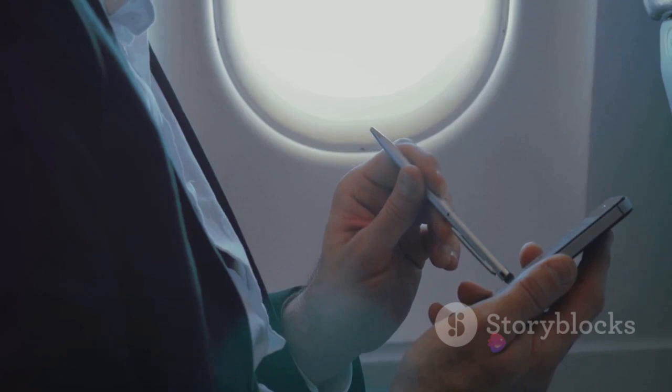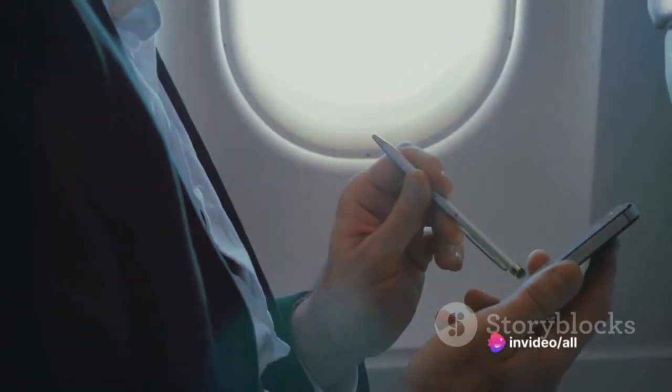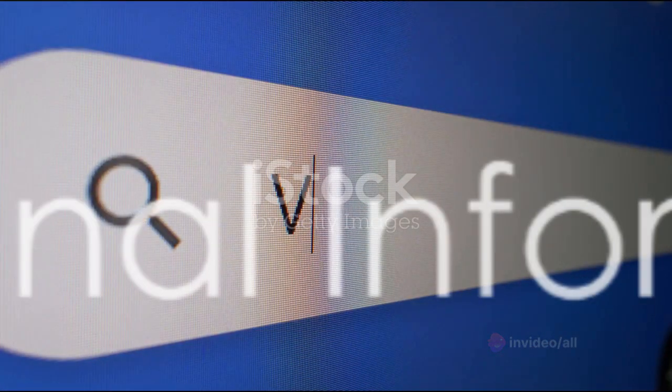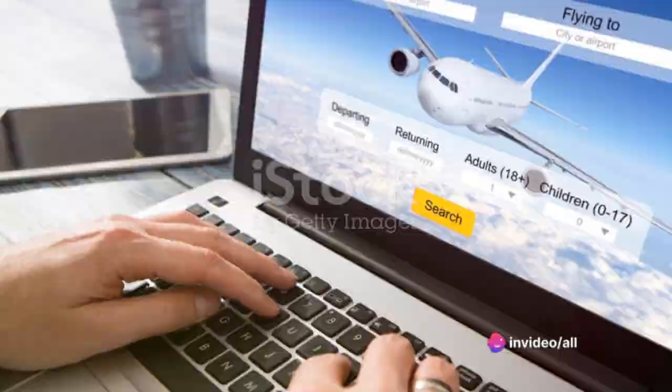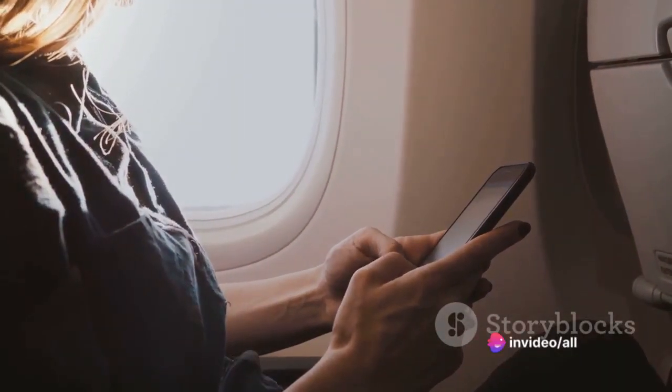Knowledge is power. So the next time you're hunting for that perfect flight deal, keep these tricks in mind and turn the tables on these crafty flight aggregators. And by the way, if you're wondering about VPNs, we have a link to NordVPN in the video description below. And if you're keen to explore smaller flight aggregators, take a look at kiwi.com, also linked below.